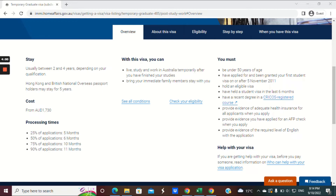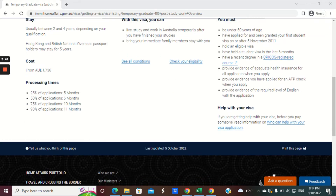You can bring your immediate family members to stay with you. You must be under the age of 50, and have applied for and been granted your first student visa on or after the 5th of November 2011. You must hold an eligible visa at the time of application and also have held a student visa in the last six months before you've applied.